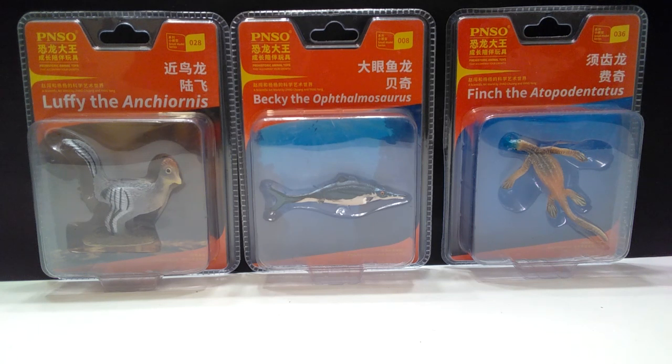No type of theme going on with these figures today. We've got Luffy the Anchiornis, Becky the Ophthalmosaurus, and Finch the Atopodentatus, which is a very strange name and I'm not positive I said that correctly. But regardless, three very cool looking species.